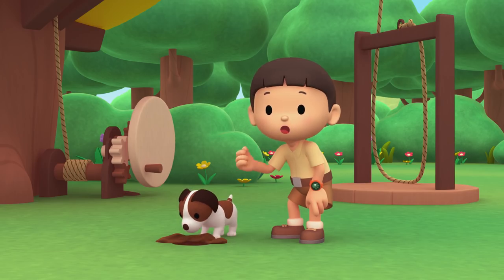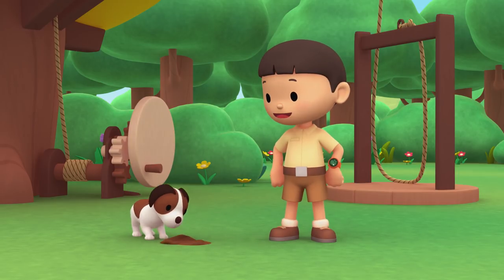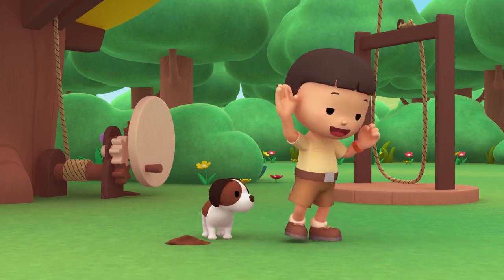Do you know what Hero is doing? That's right! He dug a hole to bury his bone, to save it for later. What's that sound? Hero, I don't think it comes from your bone. Do you hear it too? Let's go find out.